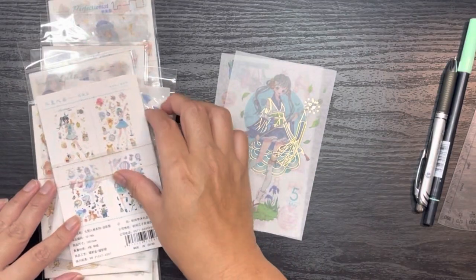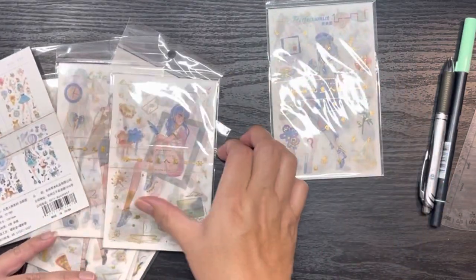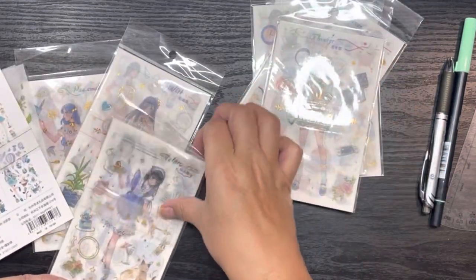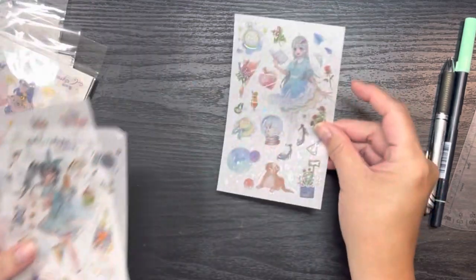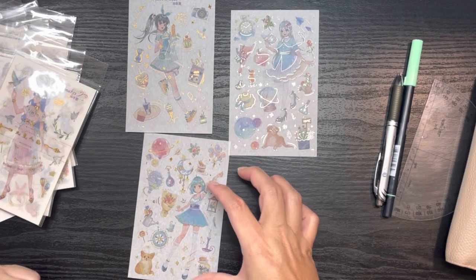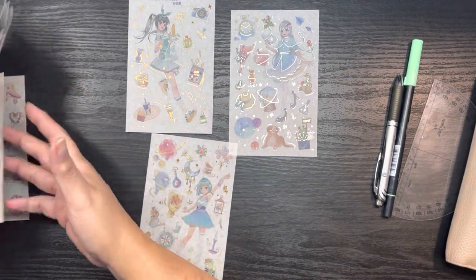I found this set here — it's four sticker sheets in each of these packs and they have a theme: perfectionist, individualist, leader, achiever, thinker, helper, loyalist, peacemaker, and adventurer. All four of the sticker sheets have a large character on it with some smaller little things next to it.